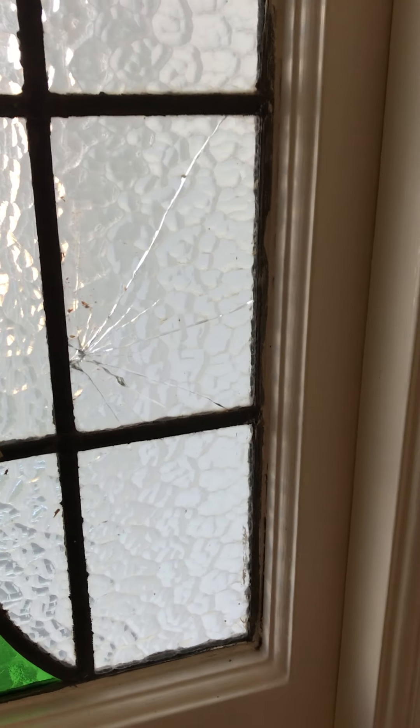Crack in this window, present when we moved in as flagged — you can see it now. Crack in this window, present when we moved in as flagged. All else in place. A couple of marks on the front door, present when we moved in.